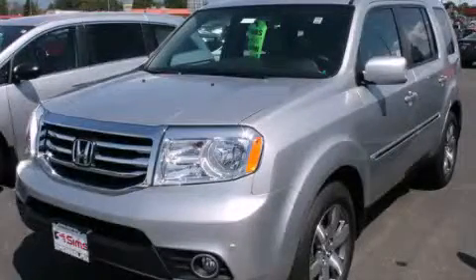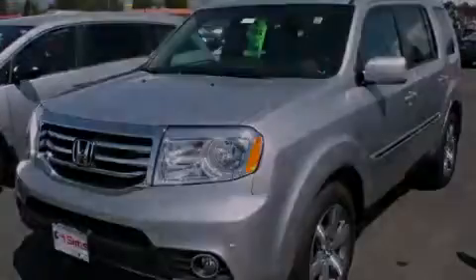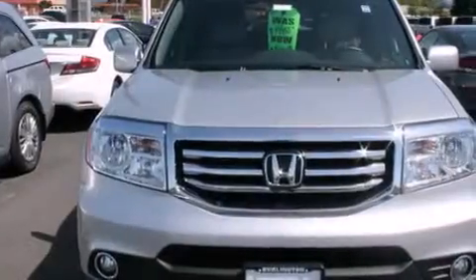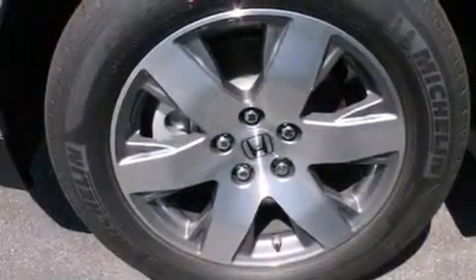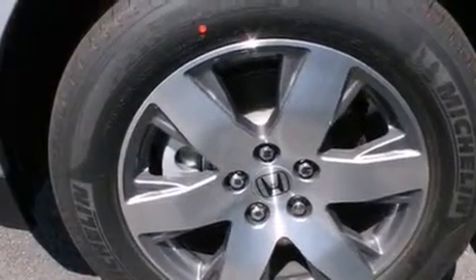This is a brand new 2014 Honda Pilot — functional utility for a modern lifestyle. It has a 3.5 liter 6-cylinder engine, a 5-speed automatic transmission, and 4-wheel drive.